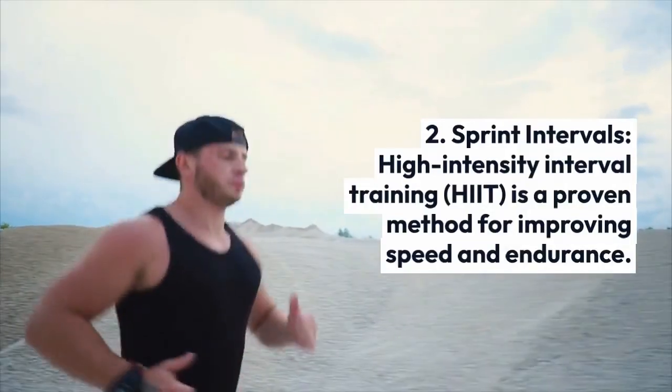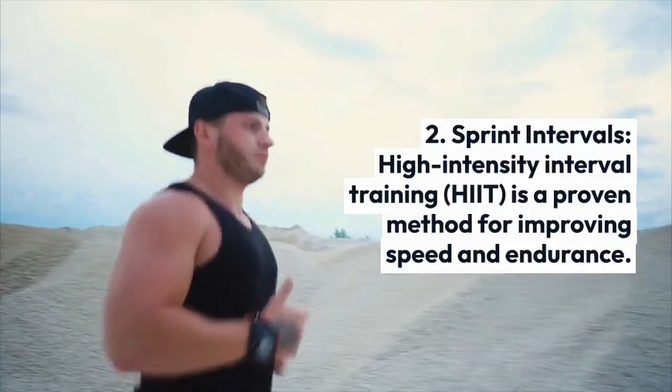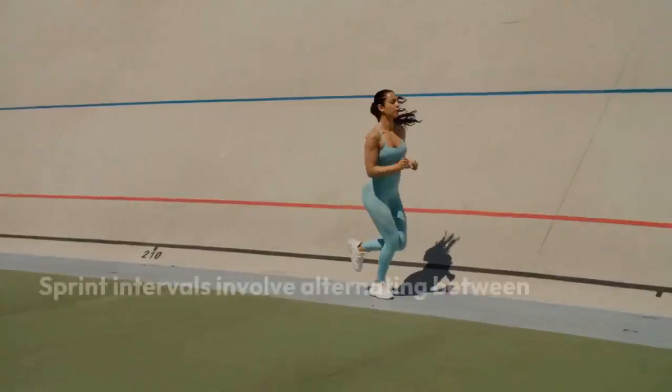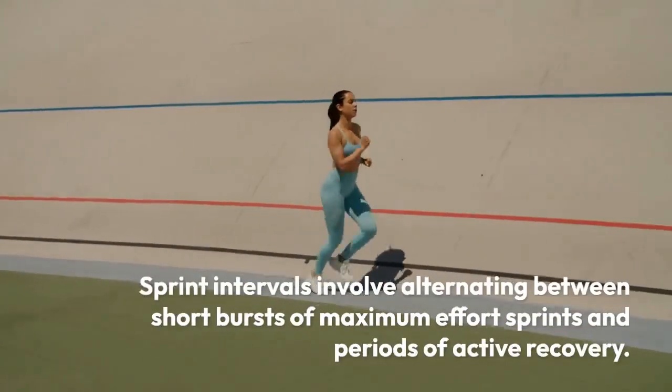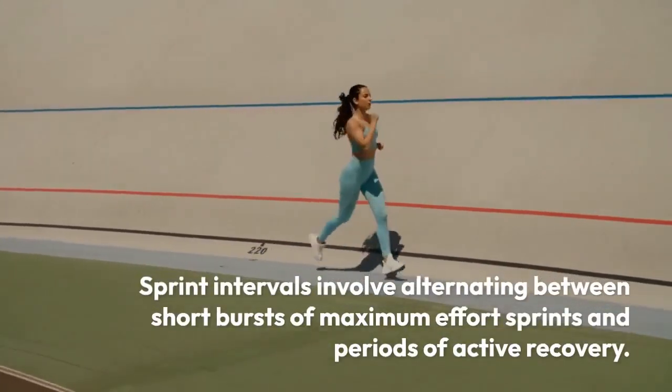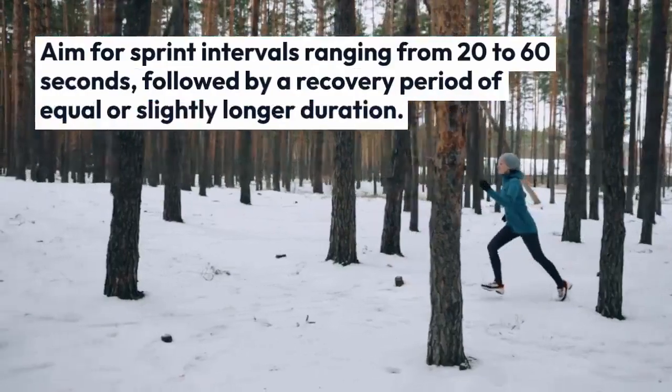Sprint intervals. High-intensity interval training (HIIT) is a proven method for improving speed and endurance. Sprint intervals involve alternating between short bursts of maximum effort sprints and periods of active recovery.